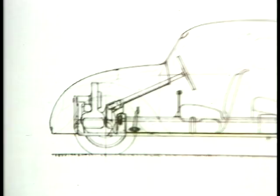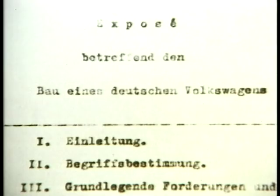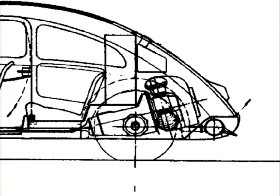Once he was happy with the basic principles, Ferdinand Porsche submitted his idea for a mass-produced people's car — or in German, Volkswagen — to the government of the Reich. In my research I've been pretty well conclusive that Porsche had the design of the Beetle in his pocket before he was invited to Berlin to talk to Hitler. Hitler wanted the Volkswagen to sell to the masses for a thousand marks, and Porsche had the design more or less in his pocket.